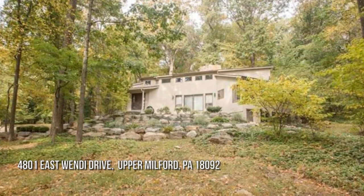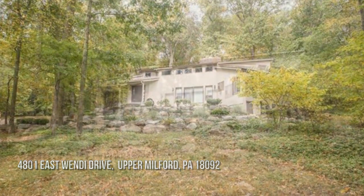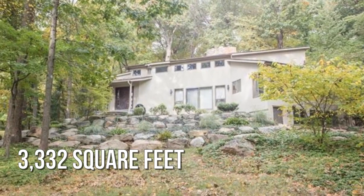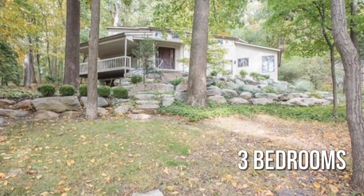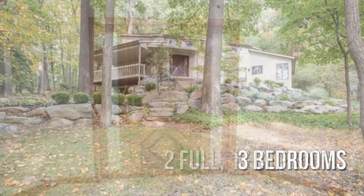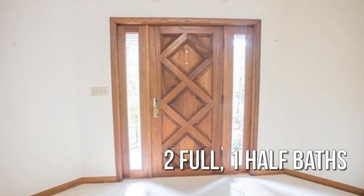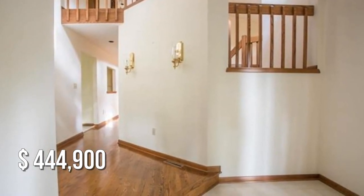Searching for the perfect home? This spacious property offers over 3,300 square feet of living space, featuring three bedrooms with two full and one half bathroom. This property is currently listed for under $450,000.